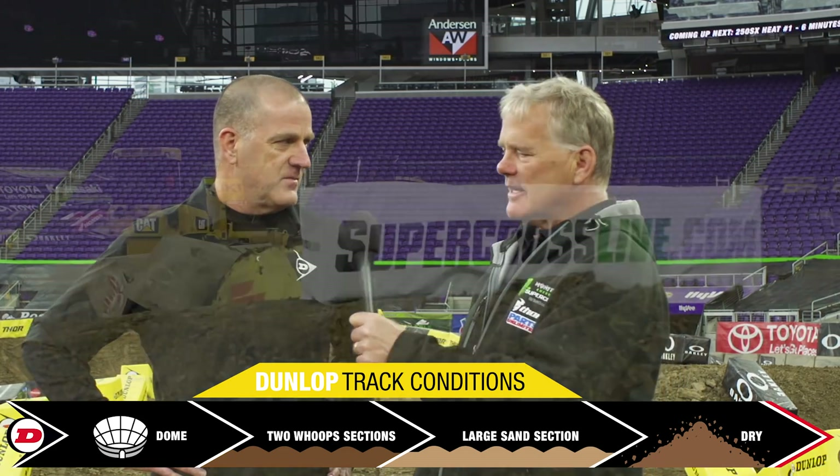All right, you heard it from Brian. That's it for the Dunlop Motorcycle Tires Track Conditions Report here in Minneapolis, Minnesota.